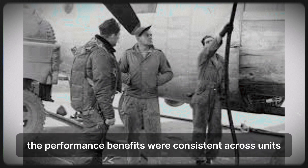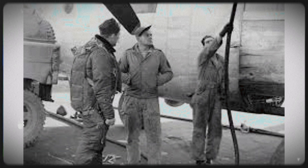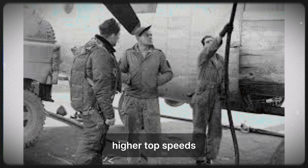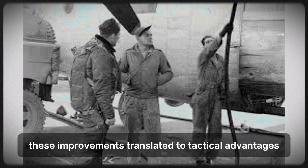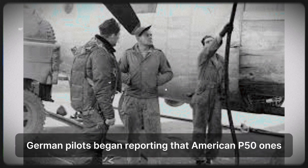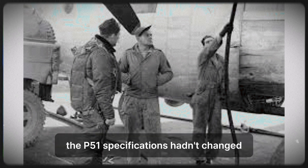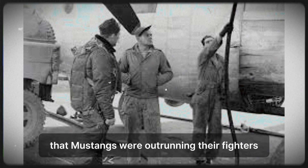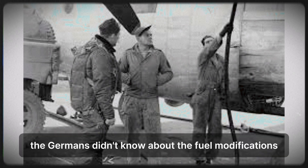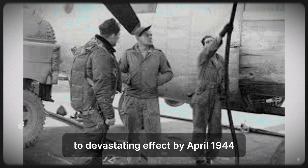The performance benefits were consistent across units. P-51s running 115 to 120-octane fuel mixtures showed 8 to 15 mph higher top speeds, improved climb rates, and better acceleration. In combat against German fighters, these improvements translated to tactical advantages. German pilots began reporting that American P-51s seemed faster than earlier encounters. Luftwaffe intelligence officers were puzzled — the P-51 specifications hadn't changed, yet German pilots consistently reported that Mustangs were outrunning their fighters more easily than before. The Germans didn't know about the fuel modifications.